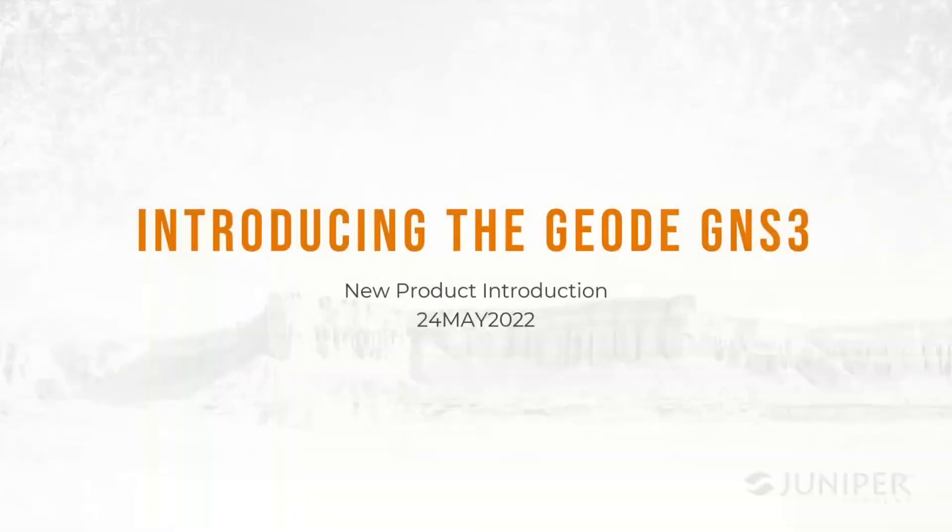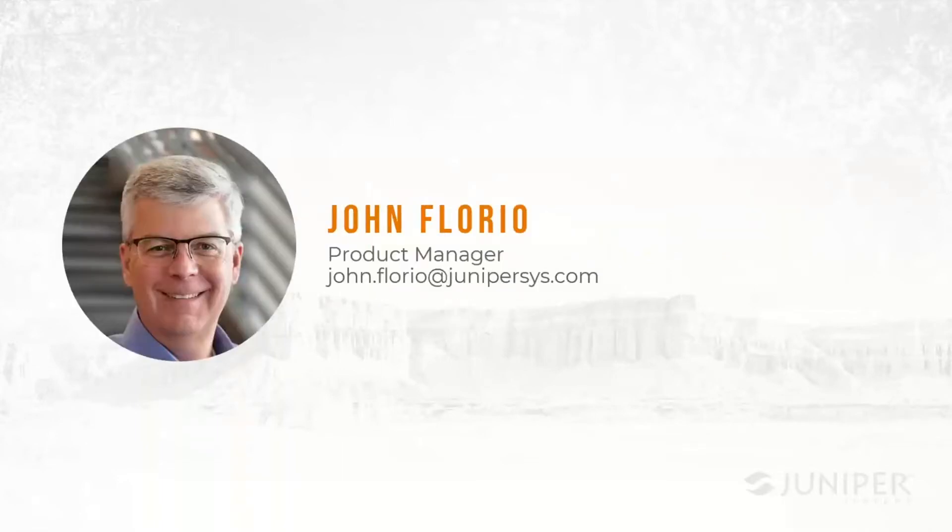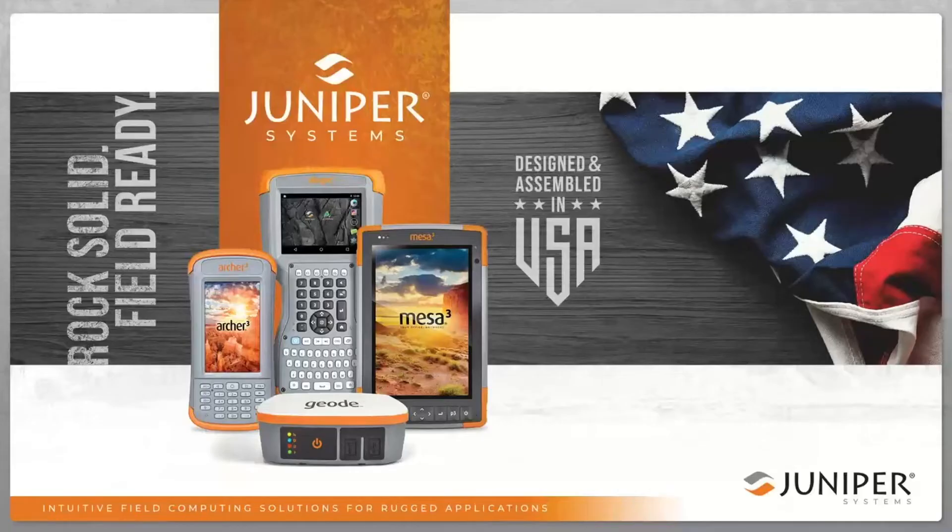Welcome to our webinar introducing the Geode GNS3. My name is John Florio, I work here at Juniper Systems as a product manager responsible for the Geode and other geospatial products. I've been with the company for 15 years and have been working in this industry a little bit longer than that, here at our location in Logan, Utah. Juniper Systems is a manufacturer of rugged mobile computing solutions.